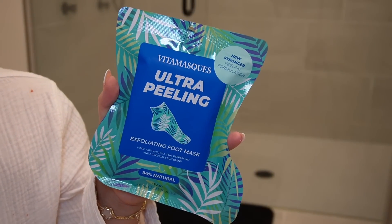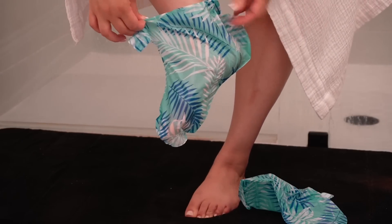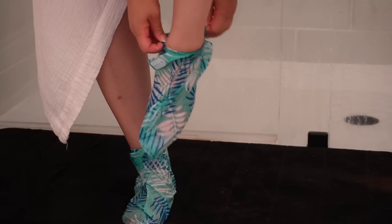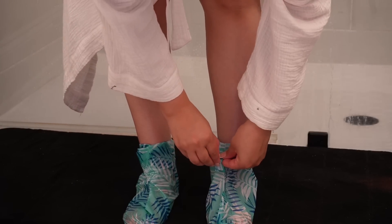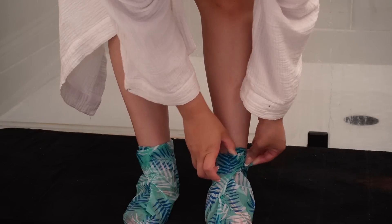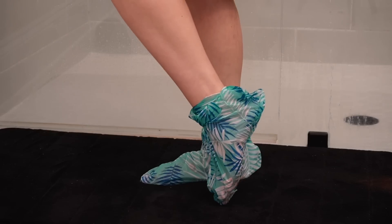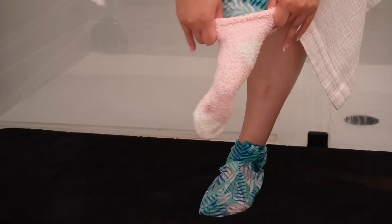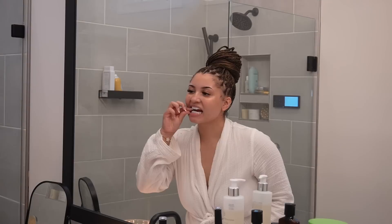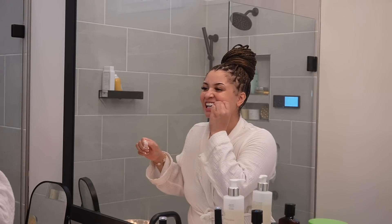I also wanted to try something new — a foot mask. I tried this ultra peeling mask from Target. You put it on your feet, walk around for 90 minutes, and in the next three to seven days your feet are supposed to peel. I don't know if I did something wrong but nothing peeled on my feet. Let me know if you have a good foot mask recommendation. After that, it was time to take off my whitening strips — even after the first use I saw a noticeable difference in the whiteness of my teeth.